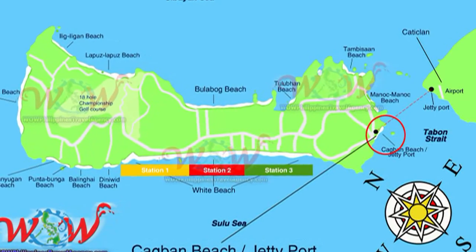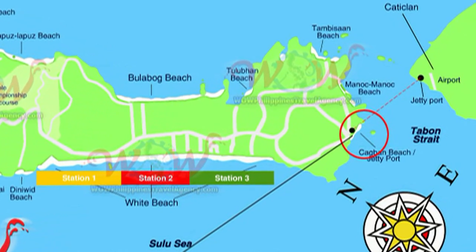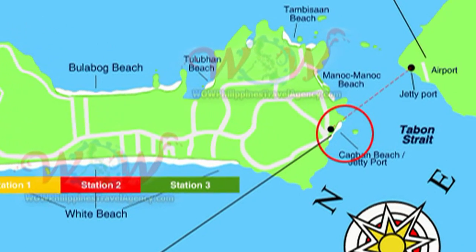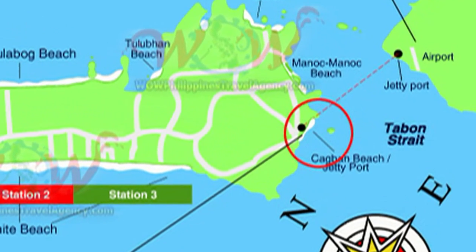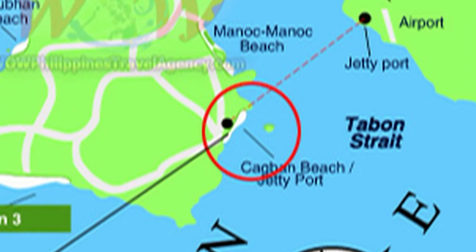Hey, Rick St. John with WOWPhilippinesTravelAgency.com. Today we're going to look at the Cagban Beach jetty port located on the southern end of Boracay Island. This is the entry and exit point for all tourists coming to the island.